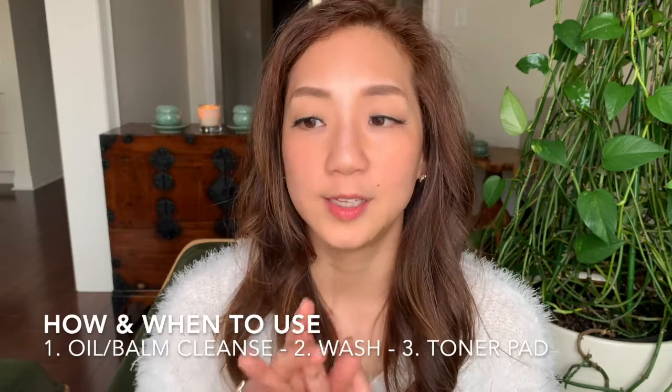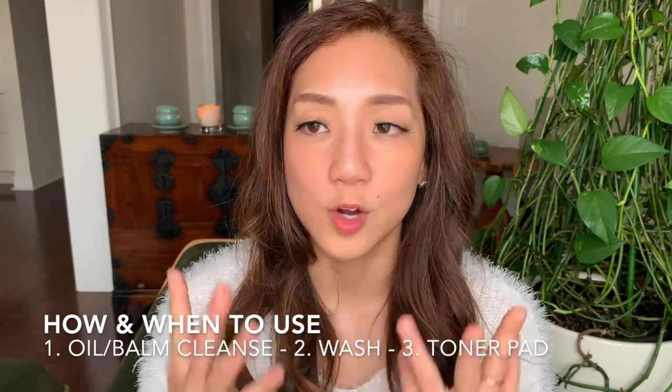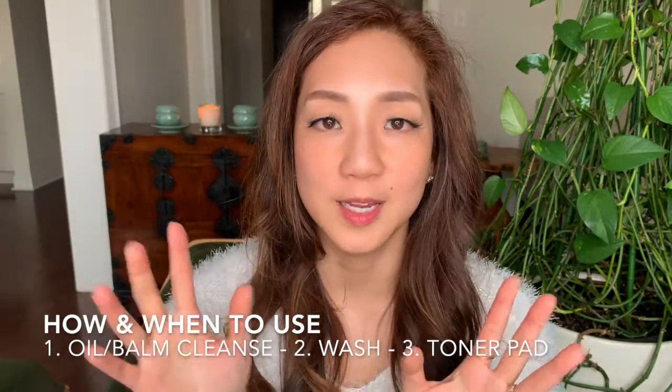Toner pads are excellent products when used correctly. For people looking for a quick way to clean their face without washing it, I don't think a toning pad will replace the double cleanse. I really recommend incorporating it as a third step: first an oil cleanse, second washing with water or micellar water, and third a toner pad. After using a toning pad for the first time, I'd love to hear if it made a difference in how your skin looks and feels.